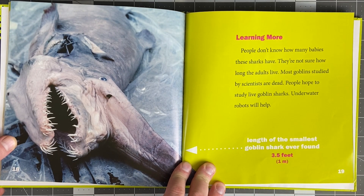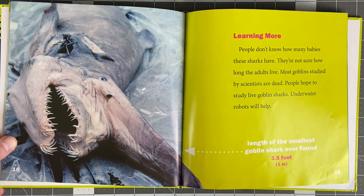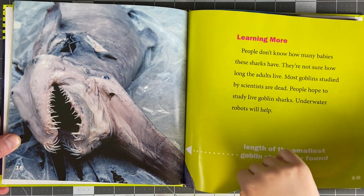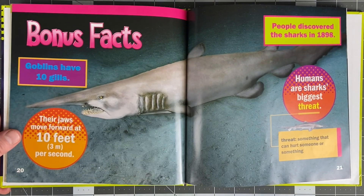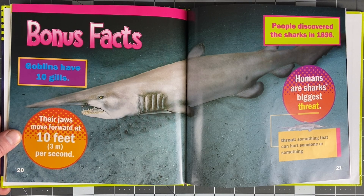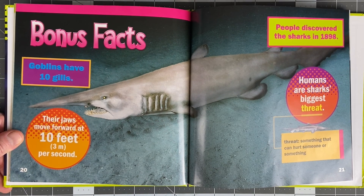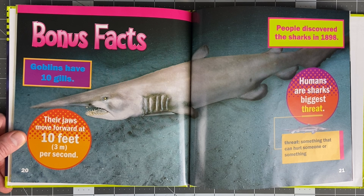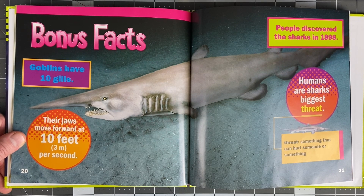People don't know how many babies these sharks have. They're not sure how long the adults live. Most goblins studied by scientists are dead. People hope to study live goblin sharks - underwater robots will help. The length of the smallest goblin shark ever found was 3.5 feet. That's about as tall as you are. Bonus facts.